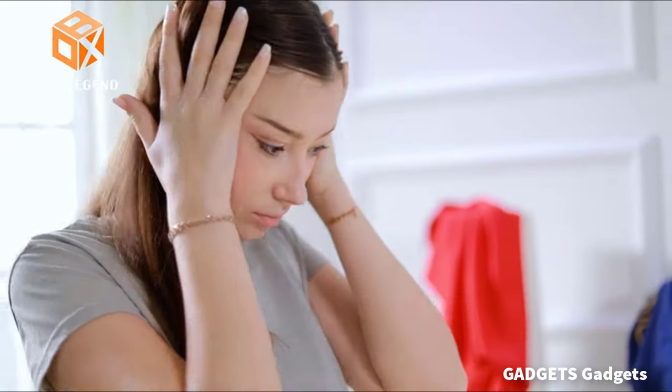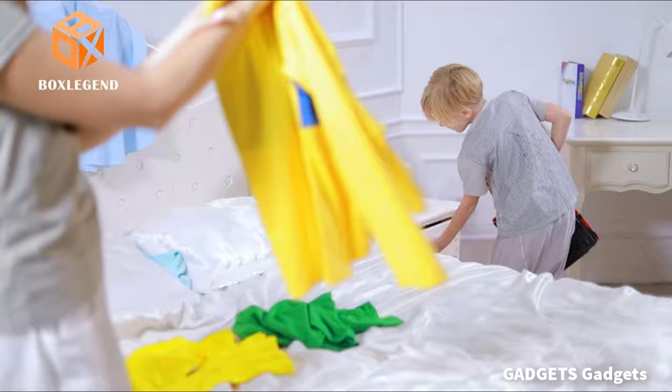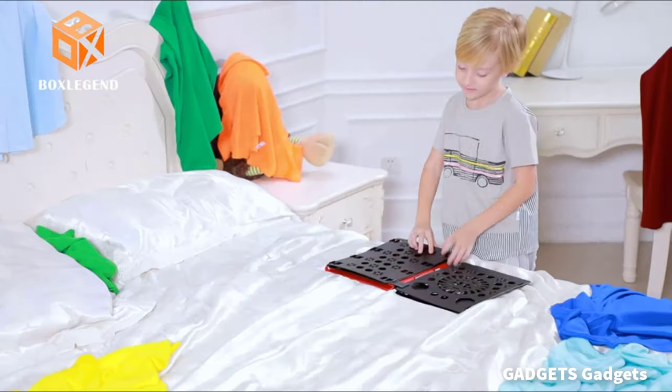This is a board t-shirts clothes folder. You can hang it on the hooks with the holes on the top of the boards. It offers portability and convenience for home or travel.